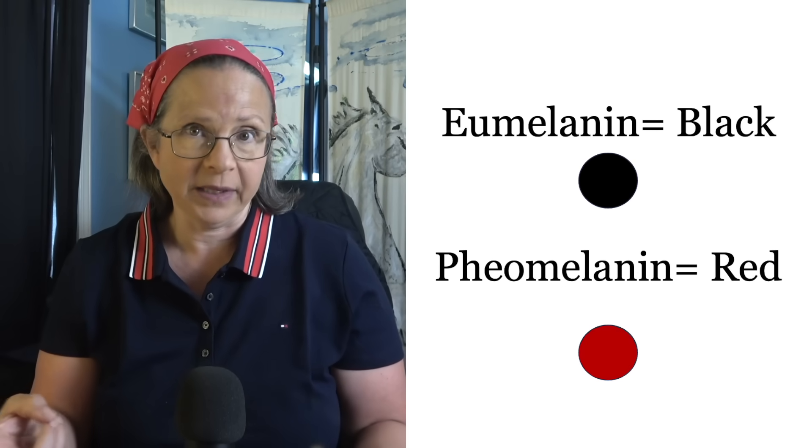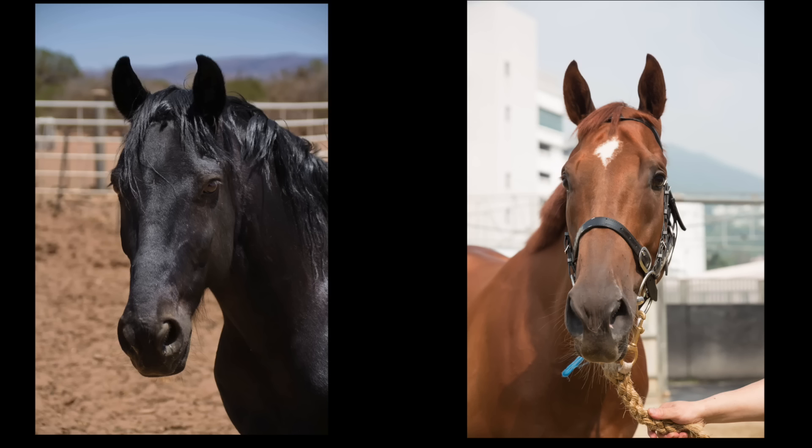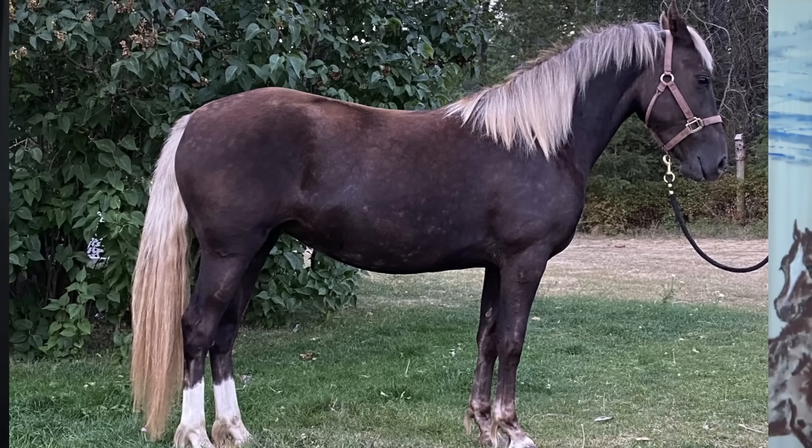Thanks to genetics, we now know that this stunning color is actually the result of the interaction of only two genes. To understand how this works, we need to remember a few basic facts. Horses make two pigments: eumelanin and phaeomelanin. One produces the dark pigment, or black, while the other produces a reddish pigment. So fundamentally speaking, horses are either black or red, or a combination of the two. Every other color or coat pattern is due to a modification or dilution of those two pigments. Our stunning horse here is in fact a black horse, but he also has the silver dilution gene — a gene that reduces the expression and distribution of the black pigment.